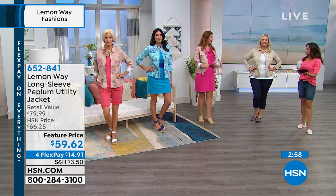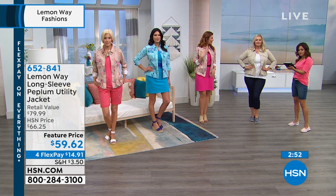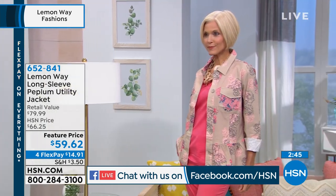We've got a couple people chiming in now on our Facebook Live. Jillian says, 'I've ordered so many Lemonway items in the last few months — totally loving the comfort and the style.' Thank you for that. That's what it's all about with this line: being comfortable and still having that great style.